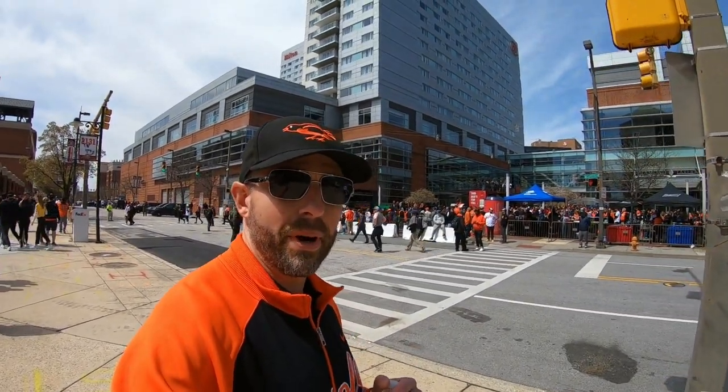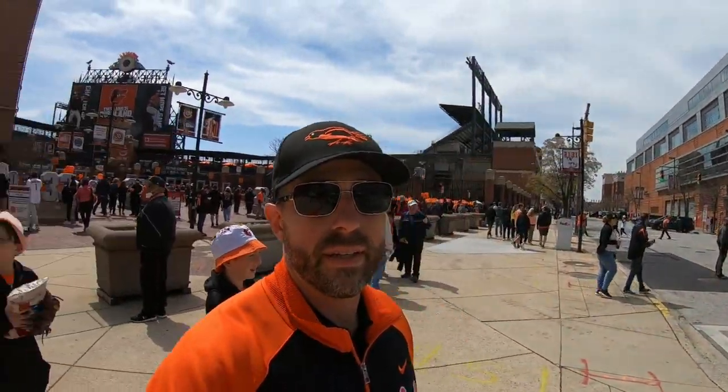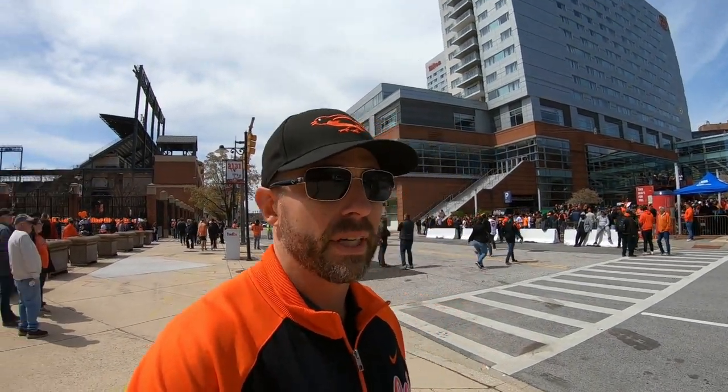All right guys, it's opening day here at Oriole Park at Camden Yards. We got a big party going on across the street, the stadium just behind us, and they're getting ready to kick off a band here. So stay tuned — we're going to go in the stadium and check it out.